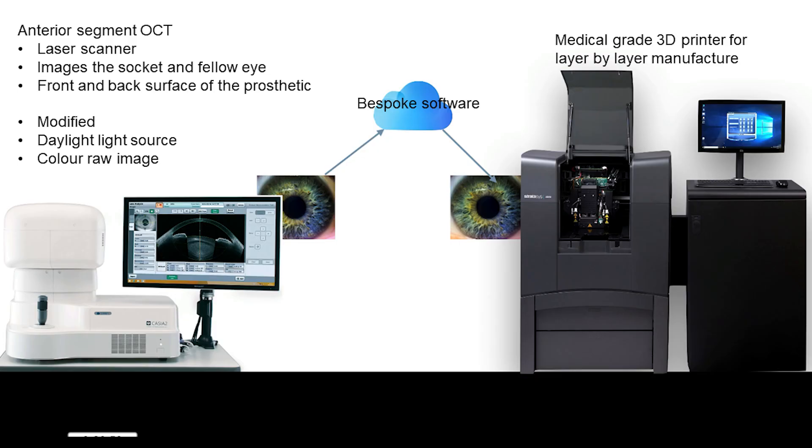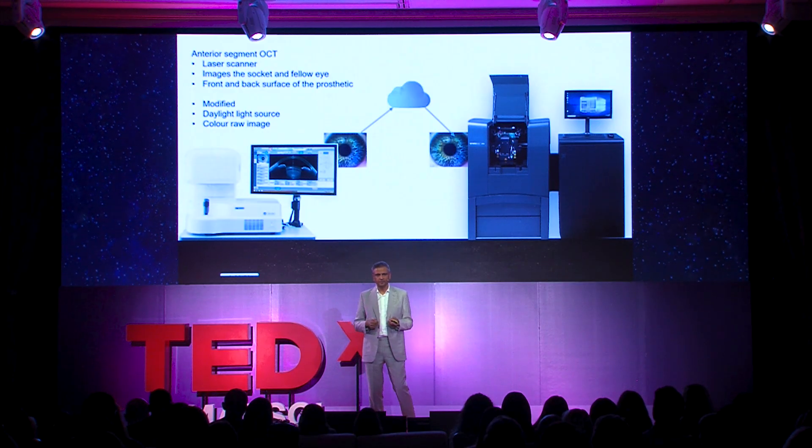This is how we did it. The machine on the left is a laser scanner of the eye available in many clinics — it's called optical coherence tomography, or OCT. It scans the anatomy of the front of the normal eye so we know its shape, and then we use it to scan the socket to get the shape for the prosthesis. We modified this with the manufacturer to capture true daylight color of the normal eye, obtaining a color raw image. That scan, replacing injection molding, takes just 2.4 seconds per eye.